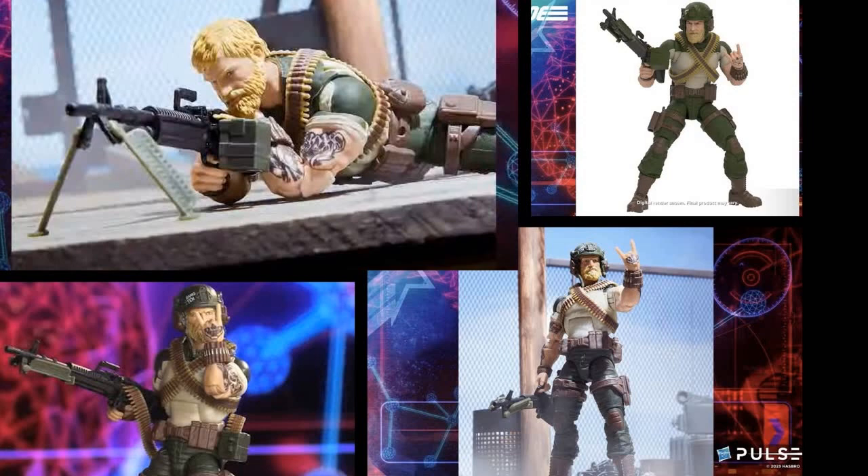Rock and Roll — oh, what a beefy boy! I love the devil-horn hand sculpt, and he's coming with extra hands, which is a nice change for the Classified figures. The detail is just beautiful — he has paint deco on his helmet, and I can't wait to see what they do with a version two or an all-OG-green Rock and Roll. Love the M60 machine gun, all the bandoliers, and the different tattoos they've added. Another home run figure for this particular wave.